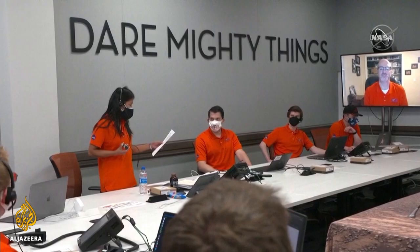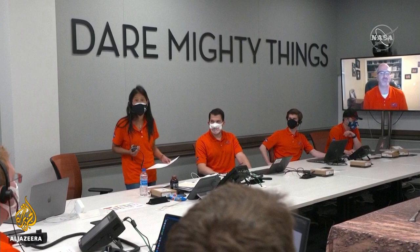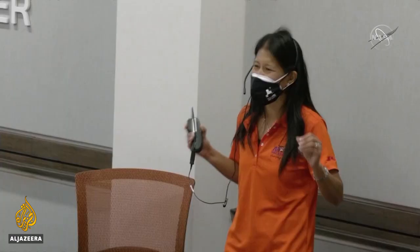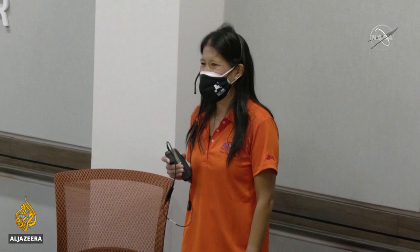Brilliant. We know that our time to make a difference at Jezera Crater, Mars is not yet over. This is just the first great flight. Congratulations. Take that moment and then after that, let's get back to work and more flights. Congratulations.